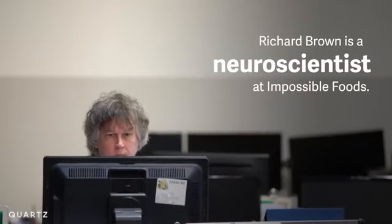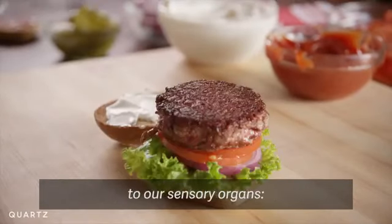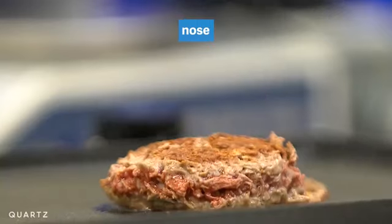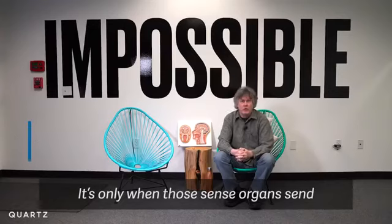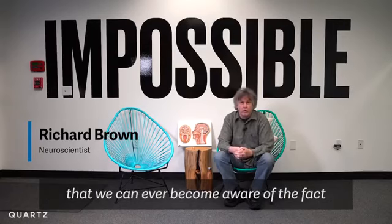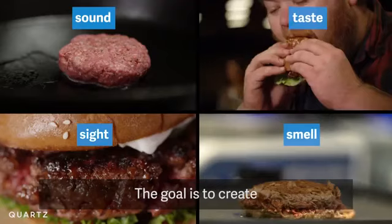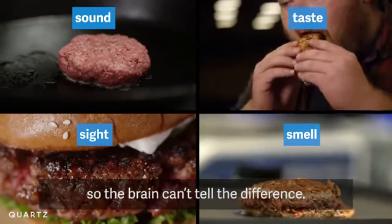Richard Brown is a neuroscientist at Impossible Foods. The hamburger will send all sorts of information to our sensory organs — to our ears, nose, eyes, and tongue. And it's only when those sensory organs send information to the brain and they get integrated that we become aware of the fact that we're experiencing a hamburger. The goal is to create that same sensory experience so the brain can't tell the difference.